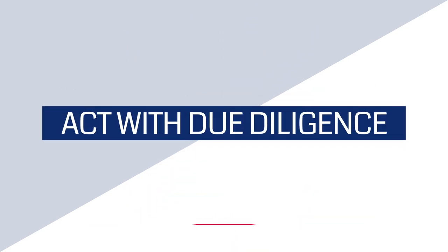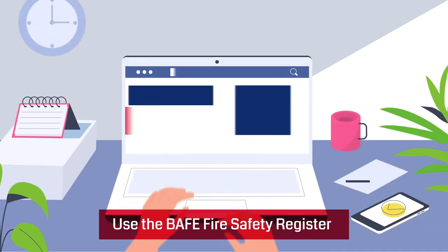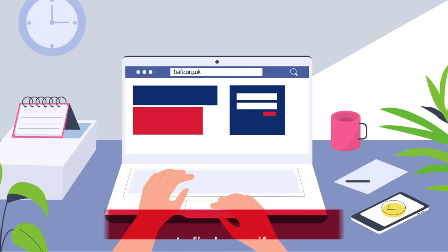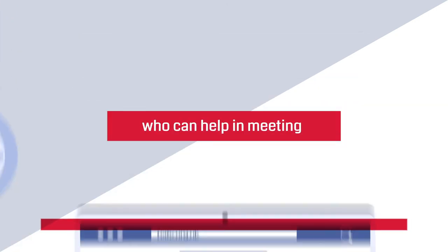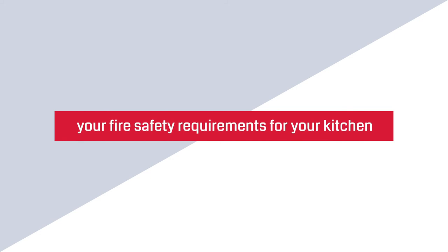Act with due diligence. Use the BAEF Fire Safety Register to find or verify a BAEF Kitchen Fire Protection Systems service provider who can help in meeting your fire safety requirements for your kitchen.